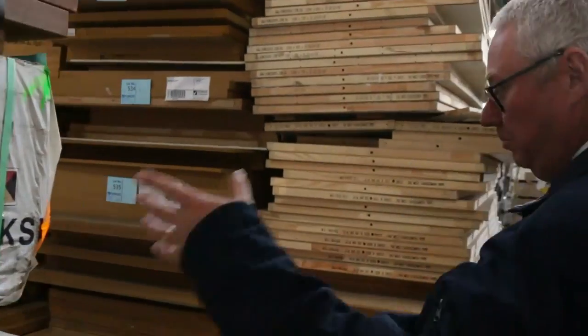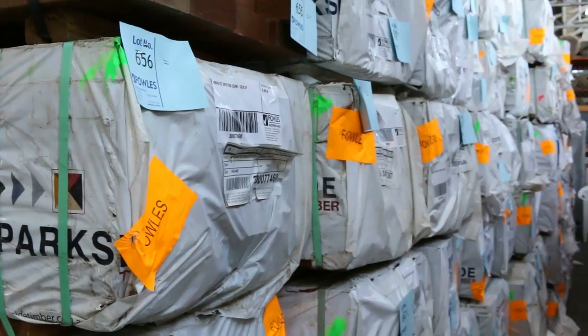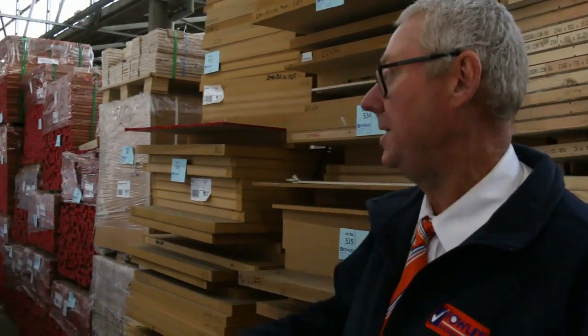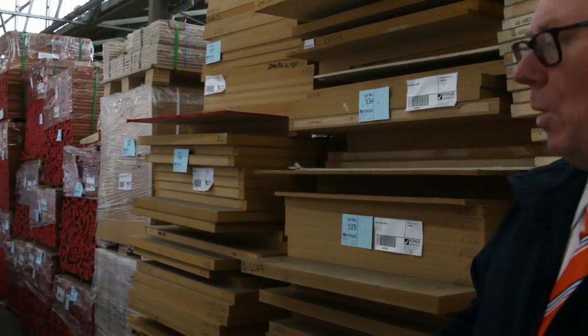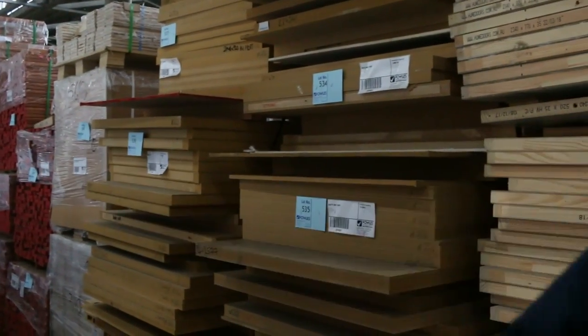This row here we've had a B-double load of F27 spotted gum — a number of different sizes: 90 by 45, 140 by 45, 190 by 45 and 240 by 45, all in set-length packs. So if you've been doing a bit of furniture or bench tops, these are absolutely fantastic set-length packs going from about 900 up to about 1.8 long. Fantastic load of F27 spotted gum.